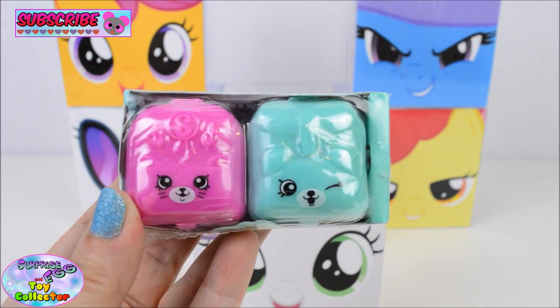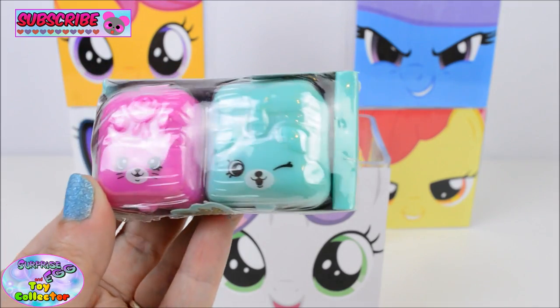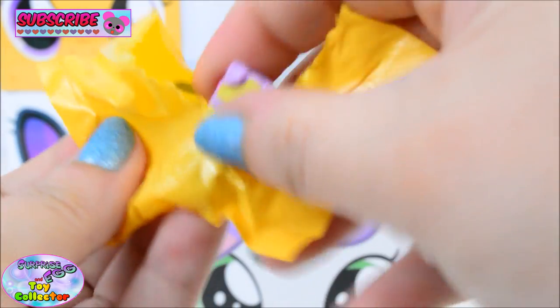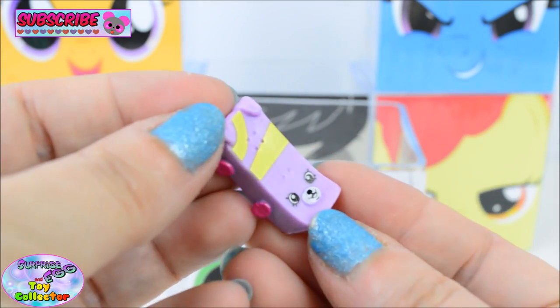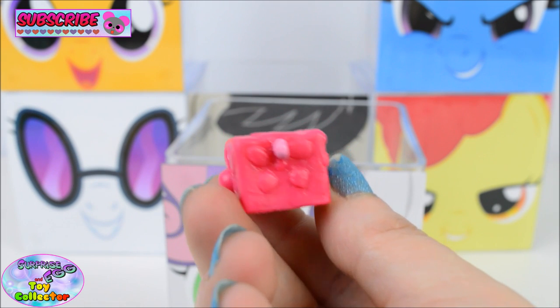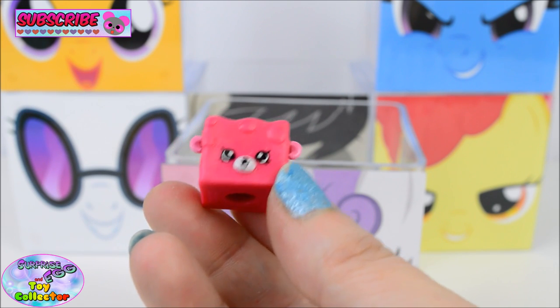Next we find a Season 5 Shopkins 2-pack. Let's see which two Shopkins are inside these adorable backpacks. So our first Shopkins is Katie's Skateboard — aw, that is so cute! And our second Shopkins is Rockin' Choc. Aw, that is so cool! And Rockin' Choc is a Petkin — so adorable!